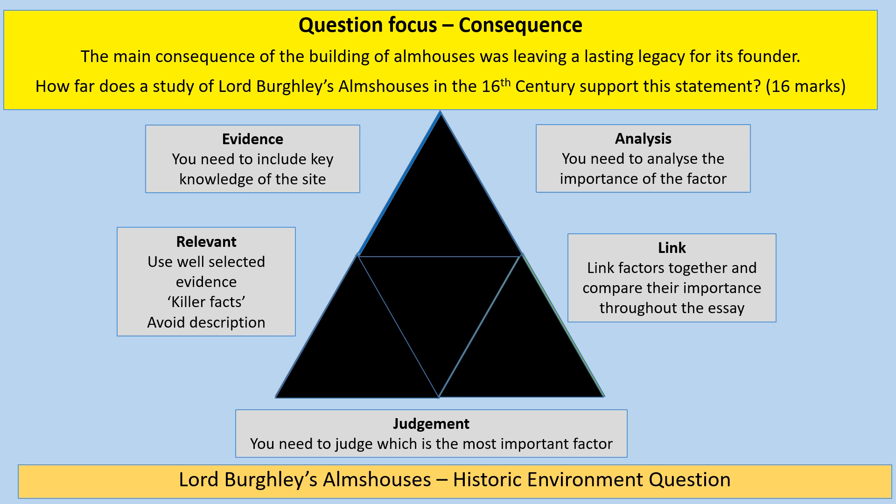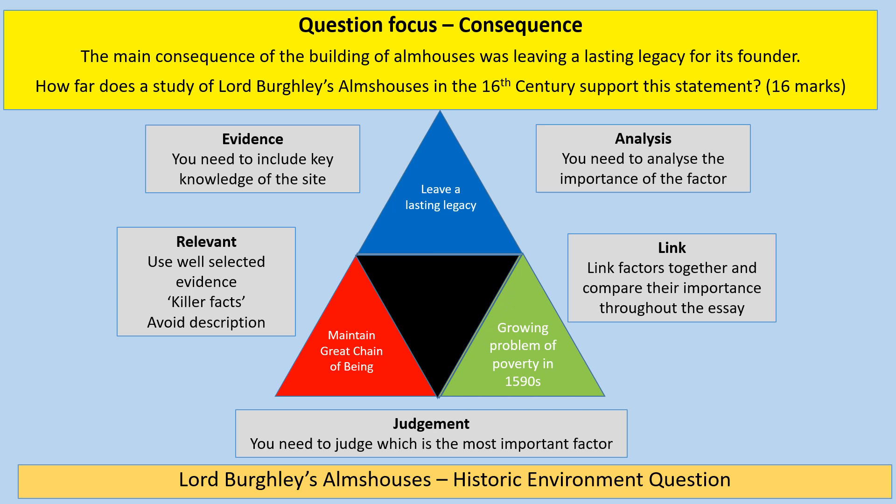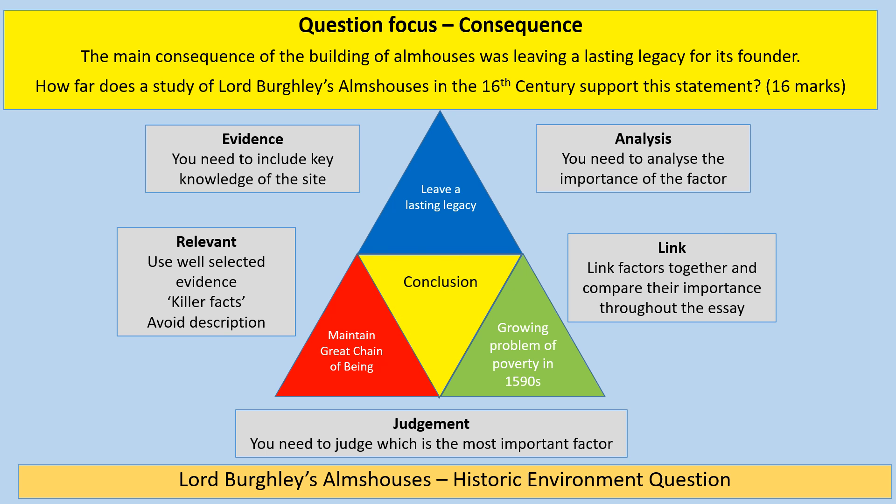The last question type is about consequence: 'The main consequence of the building of almshouses was leaving a lasting legacy for its founder. How far does the study of Lord Burghley's almshouses in the 16th century support this statement?' For this one: the given factor is leaving a lasting legacy. Another factor could be maintaining the great chain of being. A third consequence is tackling the problem of poverty, linking into what comes afterwards with the 1601 Elizabethan Poor Law. Finish with your conclusion.